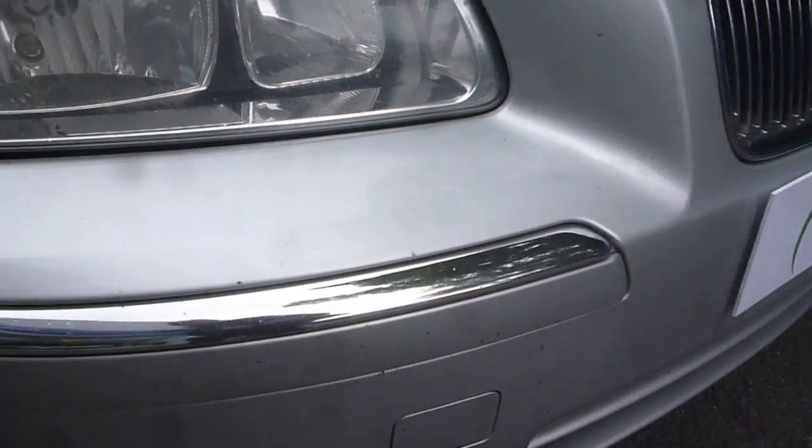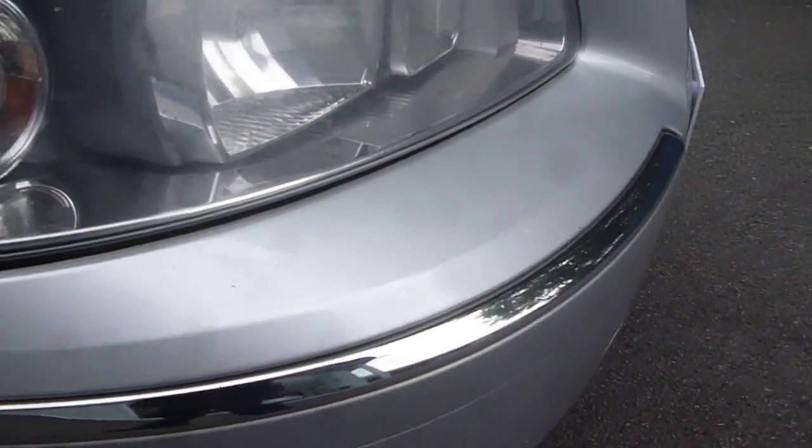Near side front bumper has a tiny little scratch here, plus numerous small chips as we come across, and also across the top of the nose numerous chips. Round on the off side front bumper, on the very edge of the corner we have some deeper scratches on the moulding, and it has also just caught the edge of the bumper.